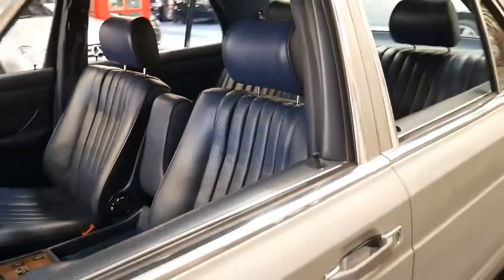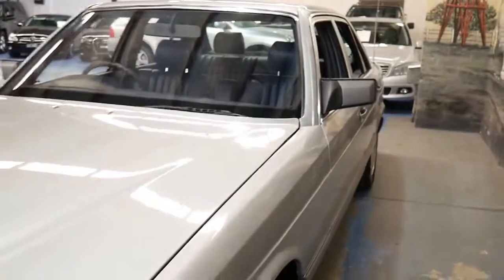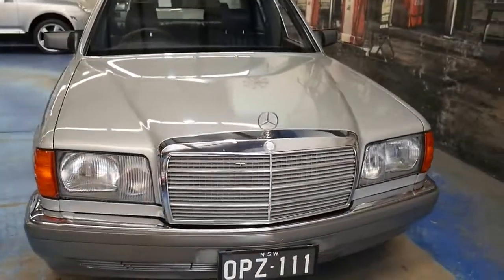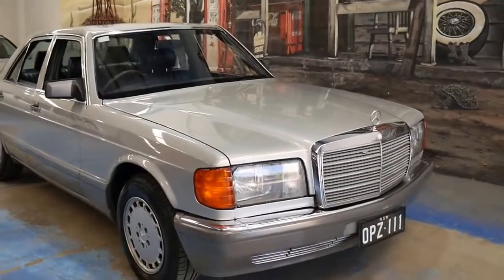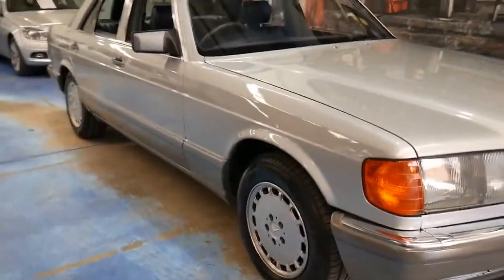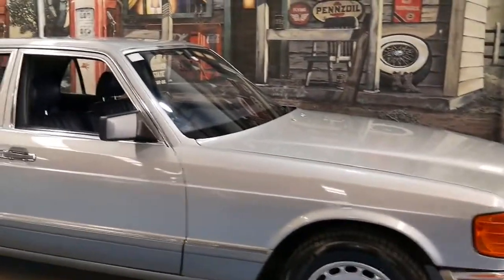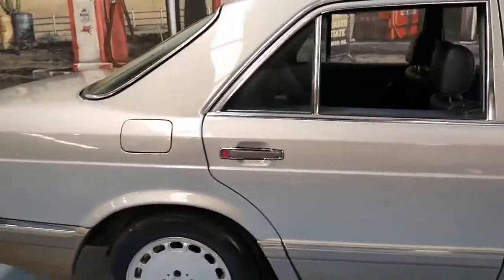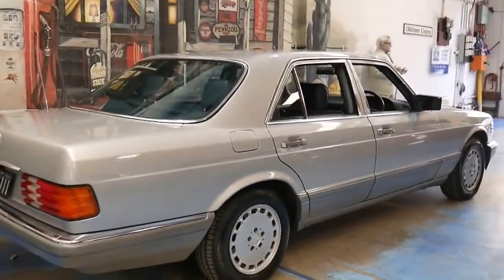For an Australian-delivered, 157,000 kilometre 300SE, this car represented excellent value for money. You can find cars like this online for four or five thousand dollars, but due to age they need suspension work, brakes, rear main seal, and so on. This car has had all the major work completed — all new brakes, and about 18 months ago some suspension work including actuators, because these do have self-levelling rear suspension, which is probably one of the most common things to go.